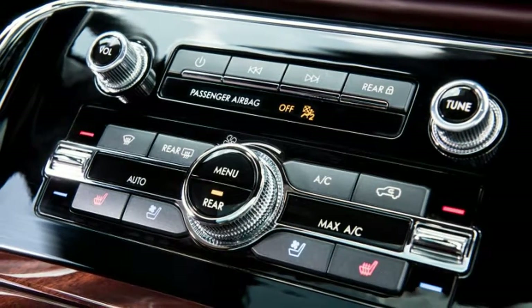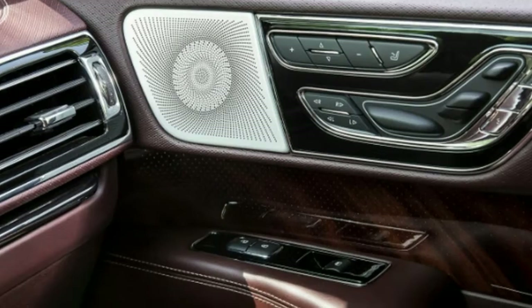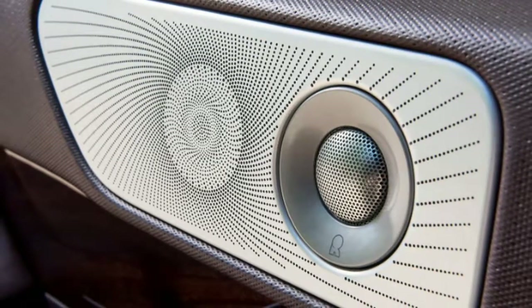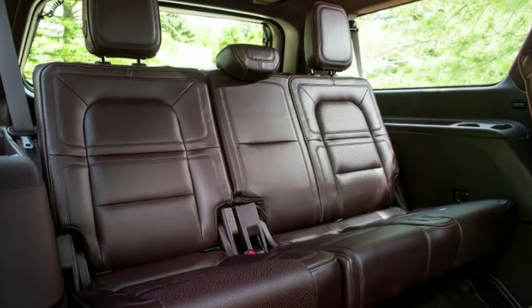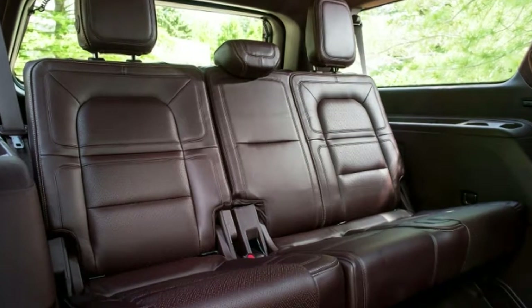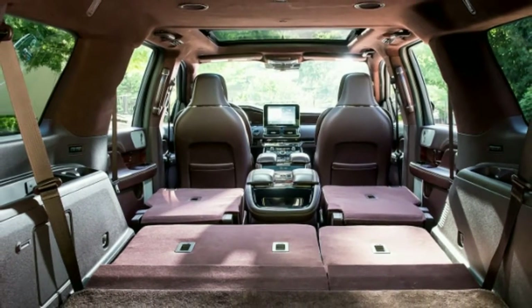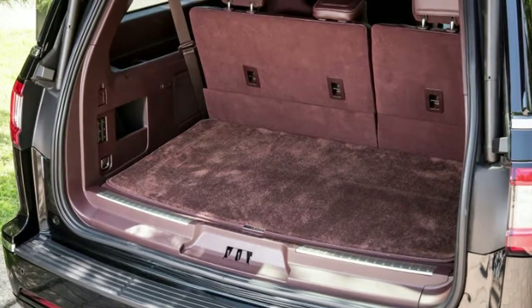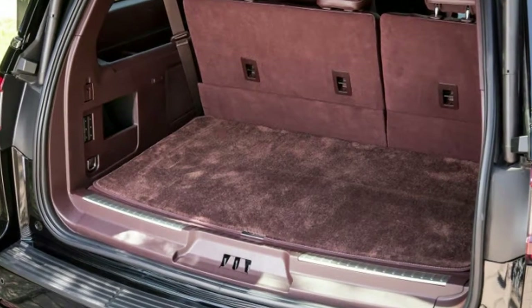Functionally, the cabin also impresses. The gigantic SYNC 3 touchscreen is easily reached and operated. The cup holders up front are big and anti-tip. The covered smartphone bin has a USB port and wireless charging pad. The underarm rest bin is super deep, while the extra storage space under the console is sectioned and lined to prevent whatever you store there from sliding around. The Black Label's standard second-row console also features a deep bin and anti-tip cup holders, while the genuinely adult-friendly third-row seat features power recline, USB ports and a tablet holder. Really, the Navigator can equally be a mobile office and mobile living room.